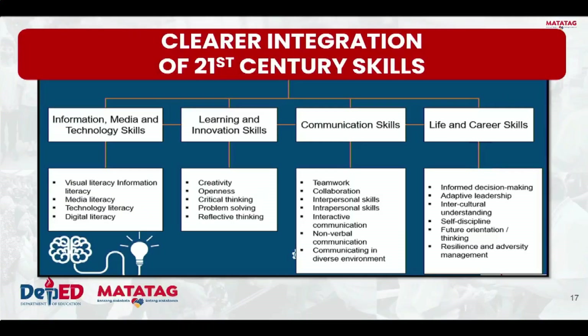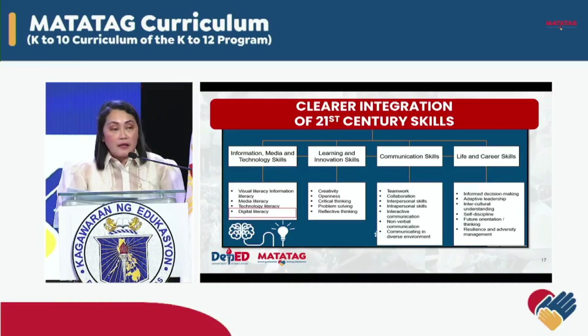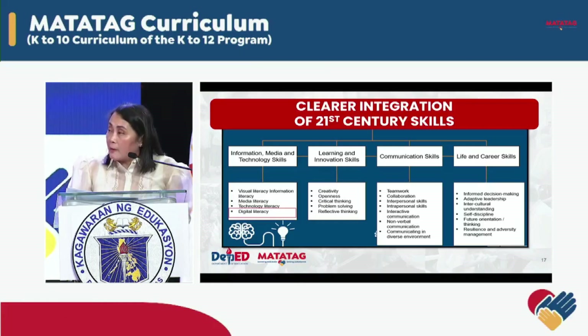Ang lahat ng mga nabanggi ay tumutukoy sa ating makabagong curriculum na napapanahon. We ensure that all components under each 21st century skill are clearly defined with specific examples that manifest in various learning areas. We recognize the importance of reinforcing the 21st century skills of our Filipino learners, aiming to equip them beyond just the traditional learning domain. The focus is on developing competencies vital in today's digital and global world — these include digital literacy, critical thinking and problem solving, future orientation and thinking, and resilience and adversity management. By strengthening these key areas, the Matatag Curriculum ensures that our learners are not only knowledgeable, but also adaptable, forward-thinking, resilient, and well-equipped for the 21st century.